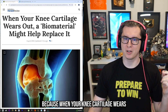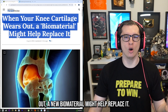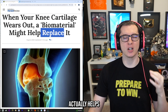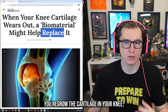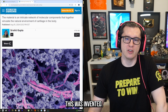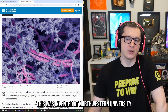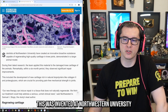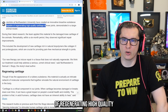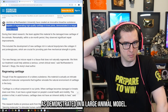We're living in the future because when your knee cartilage wears out, a new biomaterial might help replace it. I want to emphasize the word 'replace' because this new biomaterial actually helps you regrow the cartilage in your knee, which is extremely impressive. This was invented at Northwestern University by a team of scientists and has been shown to be capable of regenerating high-quality cartilage in knee joints as demonstrated in a large animal model.